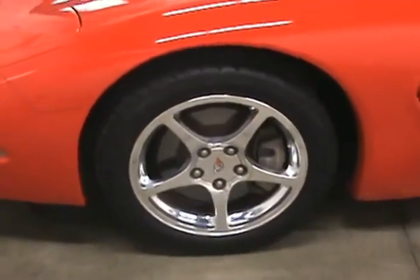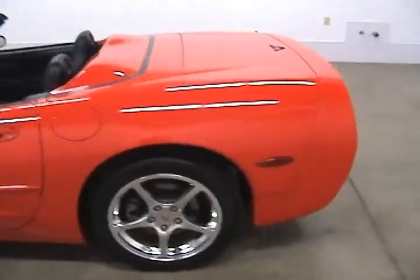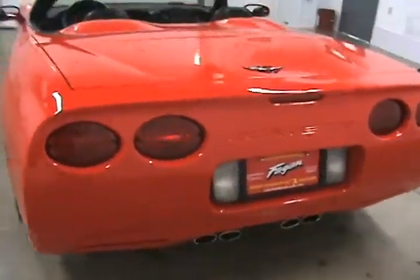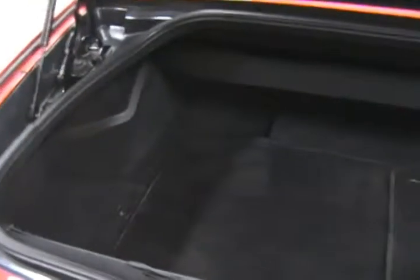This Corvette comes with 17 inch wheels, it's in beautiful shape. You can come around the back here and we'll take a look in the trunk. It has a nice amount of cargo space for a Corvette bag here. We do have the floor mats for the front as well.